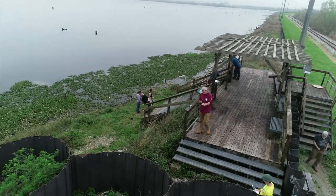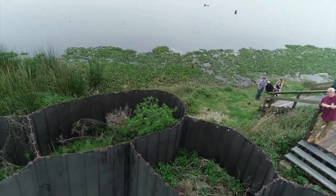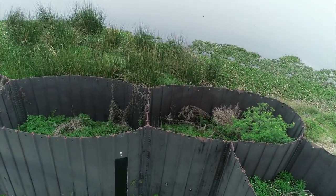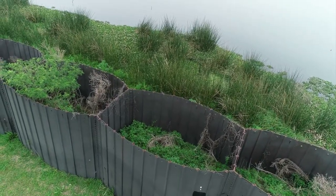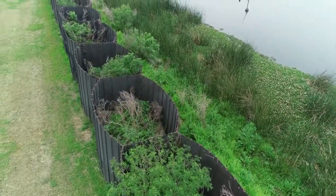First and foremost, we've taken some of our sheet piling that we normally use to construct the flood walls themselves, and with a really cool idea from some of our colleagues, we've made little containment vessels — little pots, if you will — to plant in some of the stronger woody vegetation.